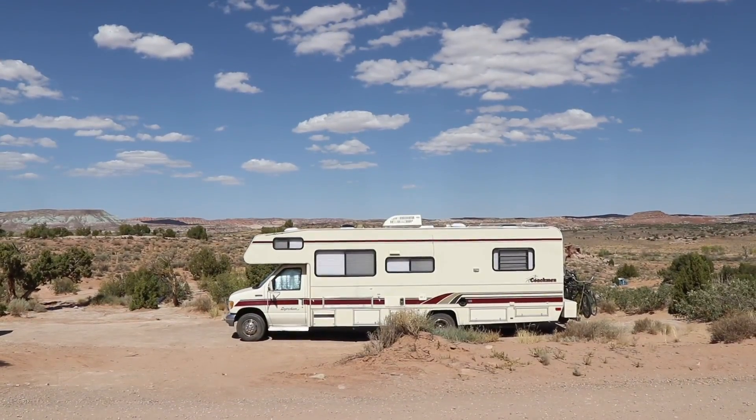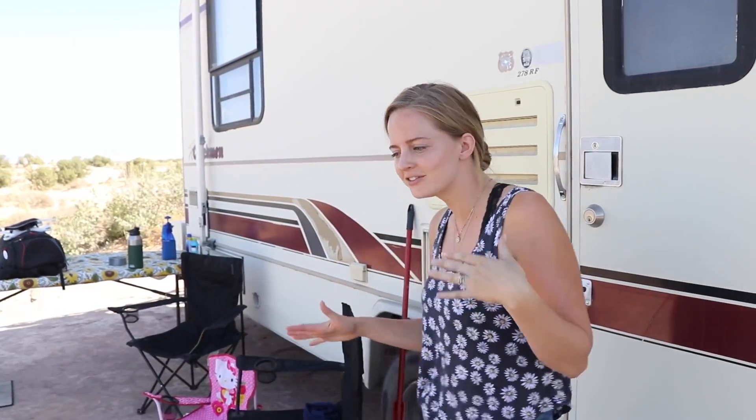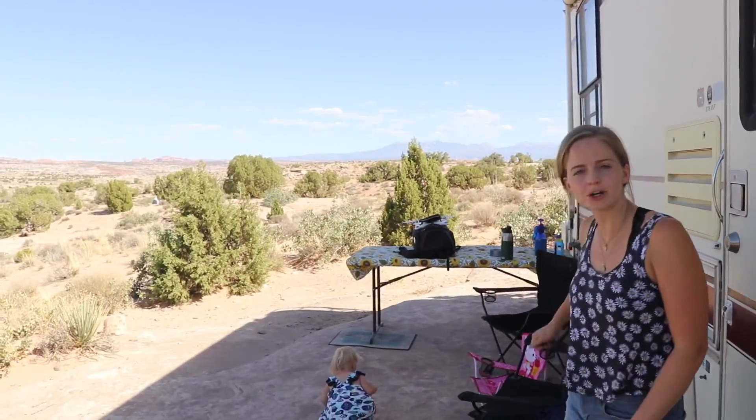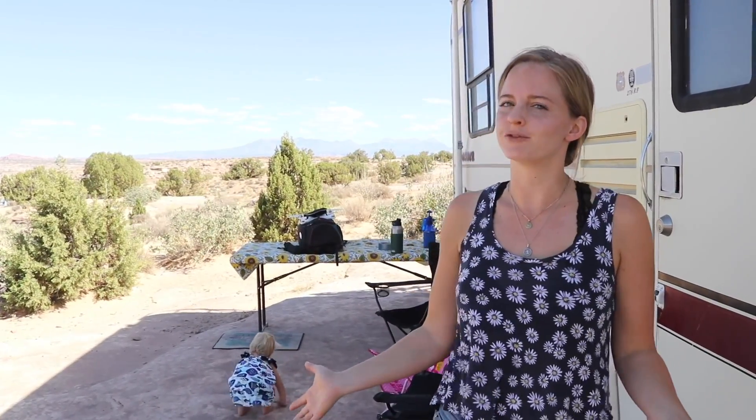Before we get into all the details, I want to first show you our camp spot. There are tons of different camp spots in this location, but this is the spot we chose and I love it. The first thing I love about it is that it's on this slab of rock, which made the RV super level for us, and it's also kind of like a soft ground — we can just walk out barefoot. We use the broom, sweep off all the rocks, and it's like having a rug. It's pretty comfortable.